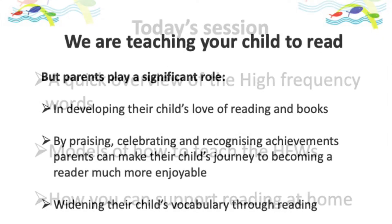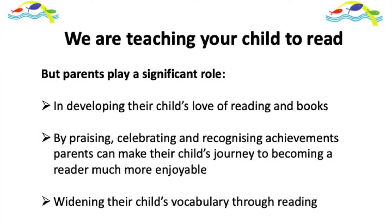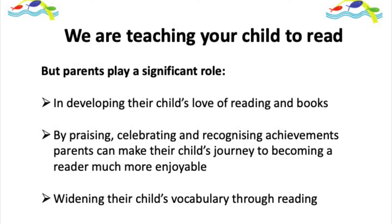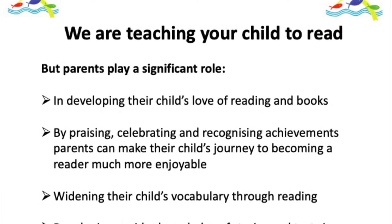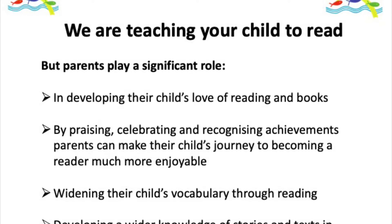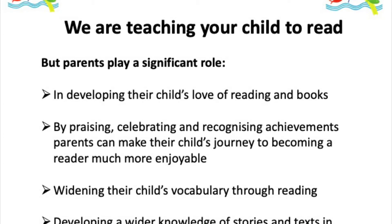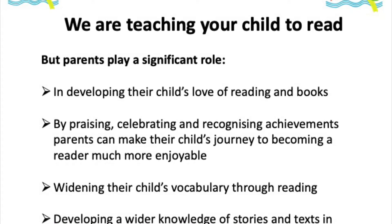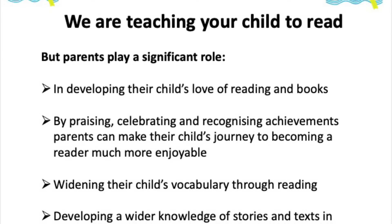Learning to read involves a number of factors. Firstly and most importantly, it is all about developing a love of books. There are so many good books for children and all of these books are available to borrow for absolutely nothing if you join your local idea store. Children have got to want to read in order to have the motivation to learn to read, and that's where you help out — by taking them to bookshops, taking them to the library, being engaged in the book, and praising and celebrating all of their achievements.